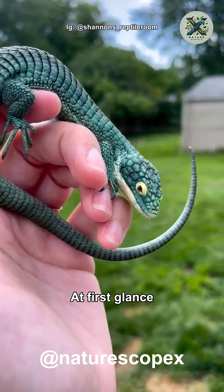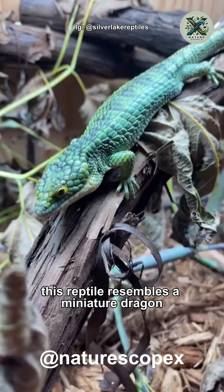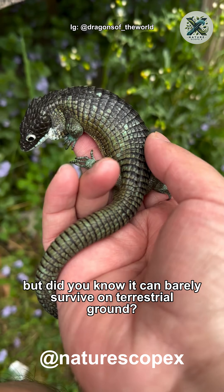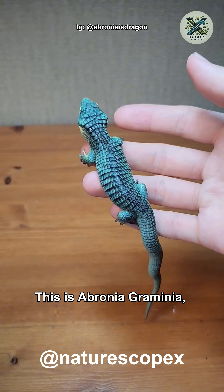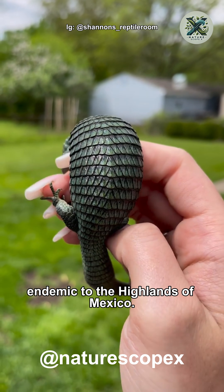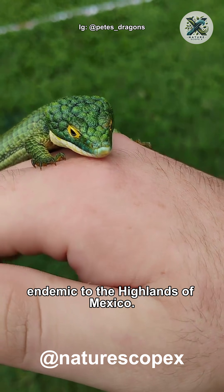At first glance, this reptile resembles a miniature dragon. This is Arbronia graminea, an emerald green arboreal lizard endemic to the highlands of Mexico.